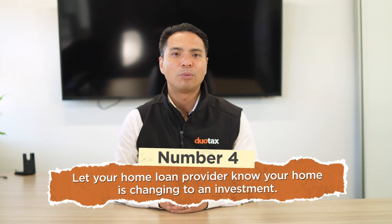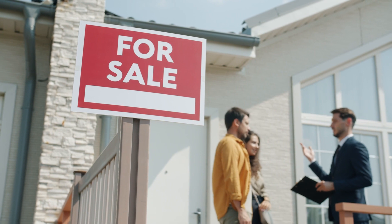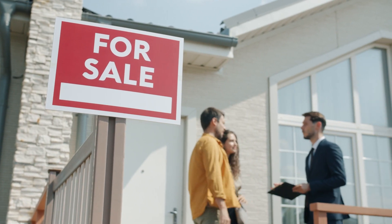Number 4: You'll have to let your home loan provider know. When you're applying for a home loan in Australia, you usually have to tell the lender whether you're planning to live in the house or rent it out. If you're going to live there, it's considered less risky for the lender and they'll give you a lower interest rate.